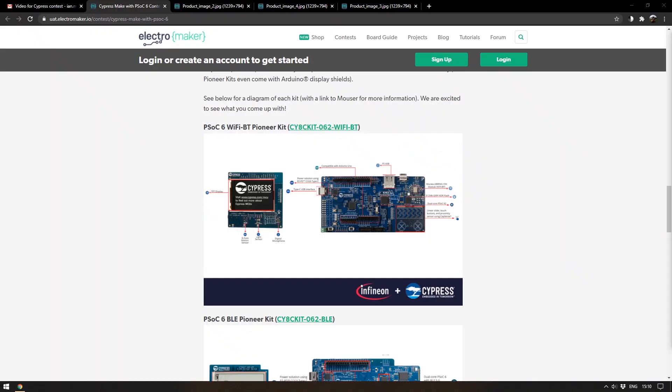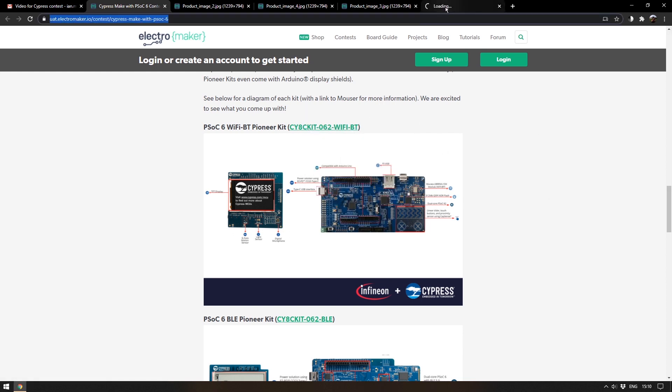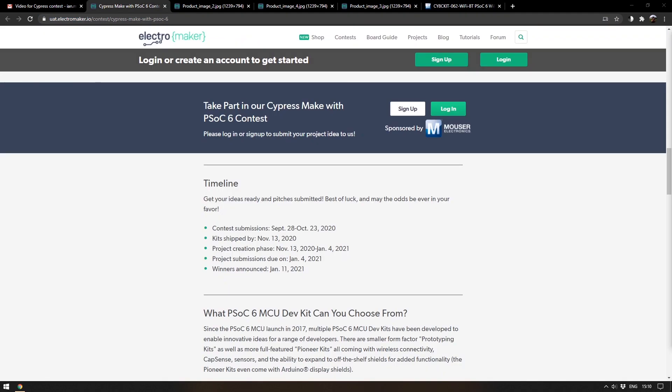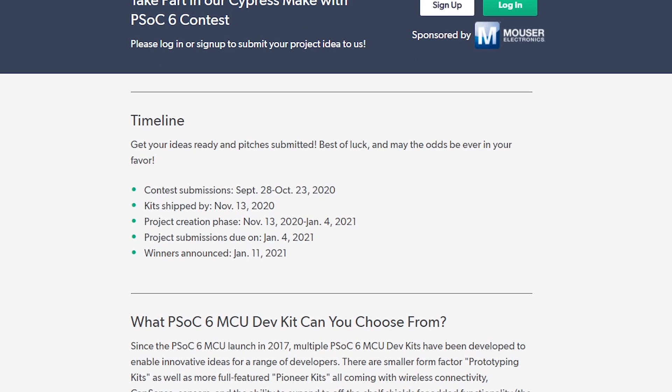There's more to be said about all four kits, so head to the contest page and follow the links next to each development kit for more detailed information. To take part, visit the contest page, choose a development kit, base a pitch around it, and submit it between the 28th of September and the 23rd of October 2020.